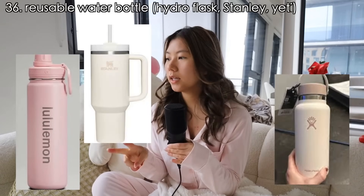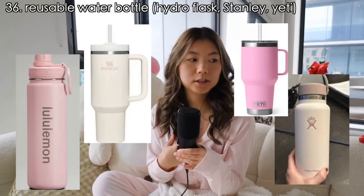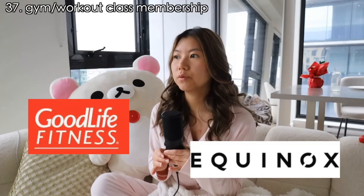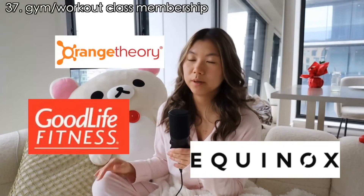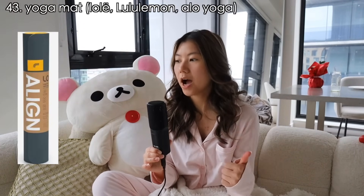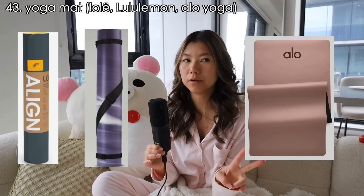Now in relation to that, let's talk workout stuff. A reusable water bottle from Hydro Flask, Stanley, or Yeti — mine is just from Costco and it works great. A gym membership or a workout membership, for example to a class like Orangetheory — I've been and it's so good — or a workout app or program. A walking treadmill — I just got one and for people who work from home it feels like a game changer. Armbands and ankle weights, resistance bands, a yoga mat from Lululemon or Alo Yoga, and a meditation app subscription like Calm.